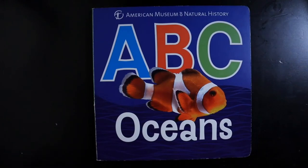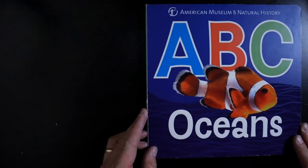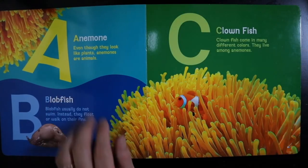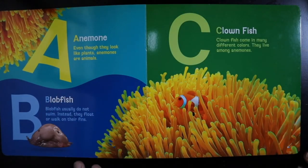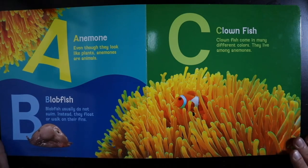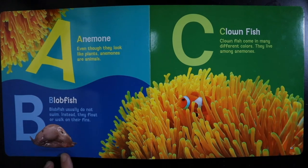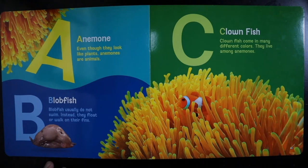A B C Oceans. A — Anemone. Even though they look like plants, anemones are animals. B — Blobfish. Blobfish usually do not swim. Instead, they float or walk on their fins.